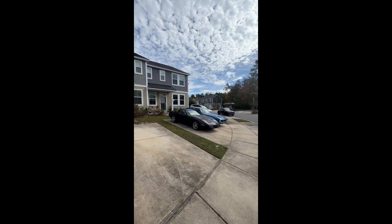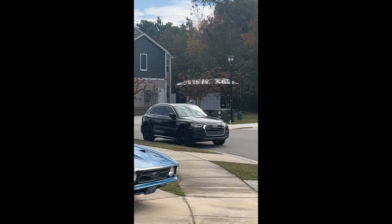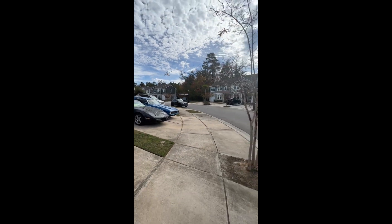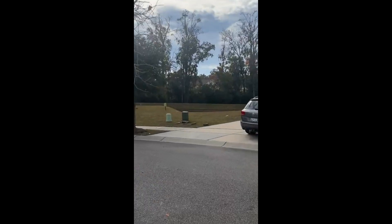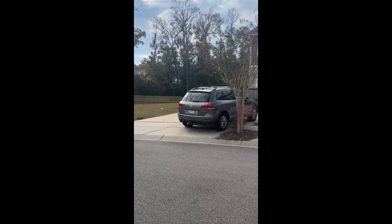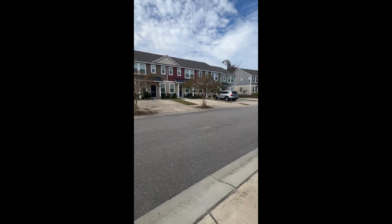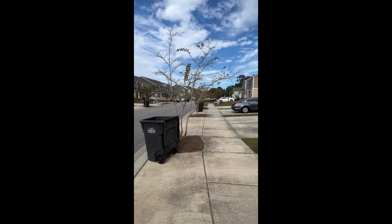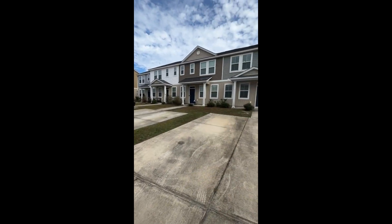A quick pan of the neighborhood: a couple of important things. The mailbox bank sits right over there, very close to your front door, so that's where you'd get your mail. There's a little retention pond across the street, which is nice and very scenic for the area. And here is just a quick glance at the neighborhood — incredibly quiet and very picturesque on this beautiful Charleston day.